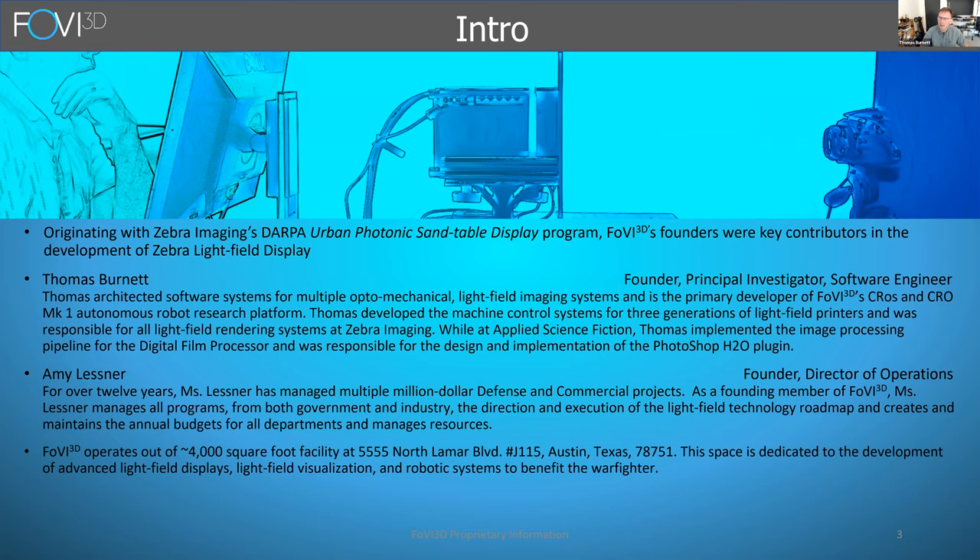My partner Amy Lesner has also been in light field displays for almost as long as I have. In the last year or two, we've broadened our research and development efforts from just display technology to robotics. People often ask me where the tie-in is — how did I go from displays to robotics?